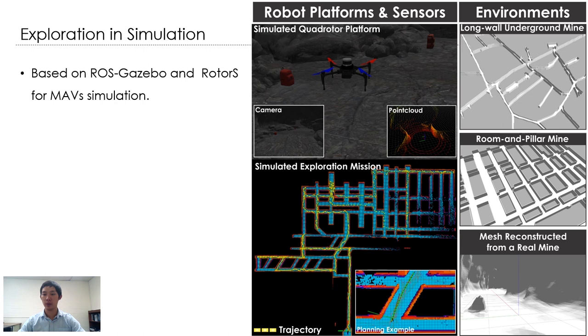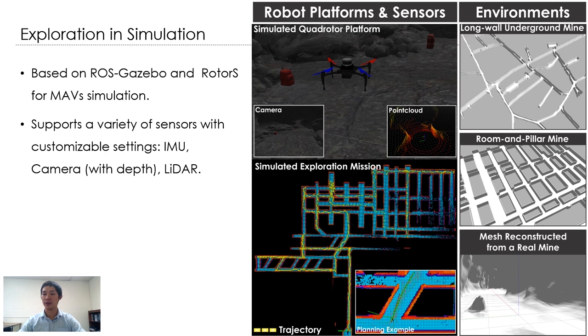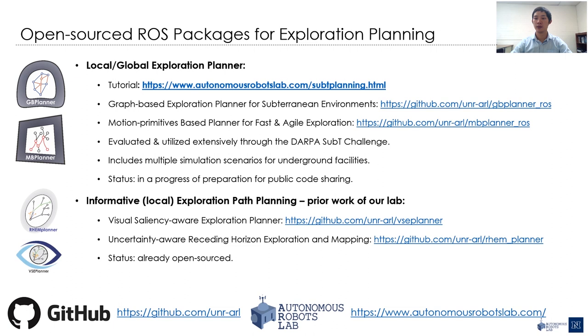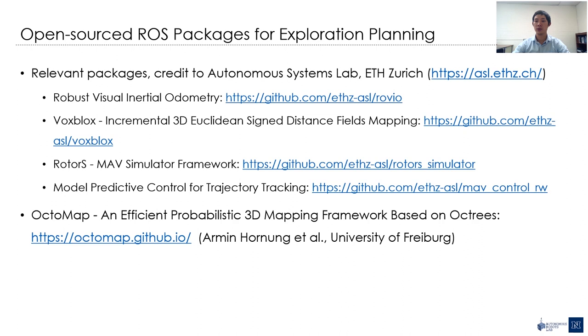We also leverage simulation to extensively evaluate and further improve the planner. The simulation is based on ROS, Gazebo, and the RotorS open-source simulator. A variety of sensors such as camera and LiDAR are available, and we customize their parameters to be close to the real hardware on our robots. We also include a set of different underground environments for further evaluation, such as long-wall mines, a room-and-pillar mine, and other environments reconstructed from real underground facilities. The aforementioned planners are open-sourced on our GitHub, including the graph-based and motion-primitive-based planners that we have been using in the SubT Challenge project. Some of them are still in progress but we will share them soon. In our software stack, we have been using several other great open-source packages — for example, VoxBlox and OctoMap packages for mapping, which are very important for the planner.